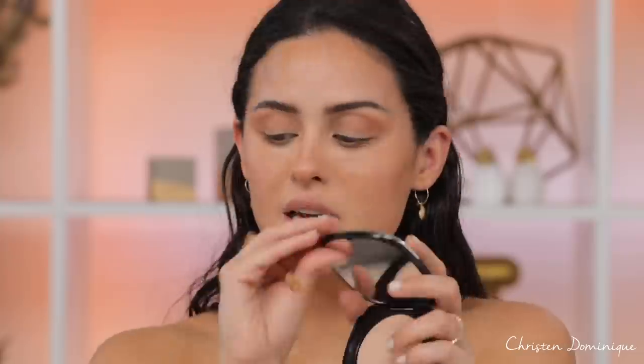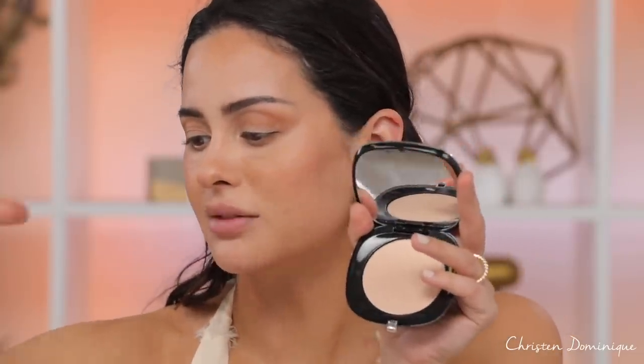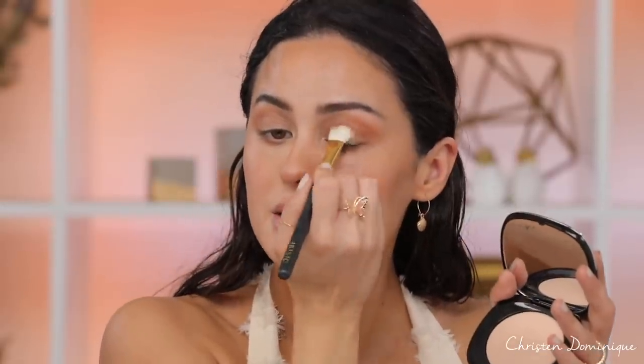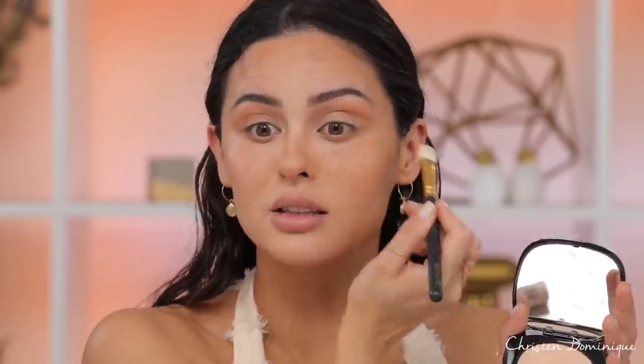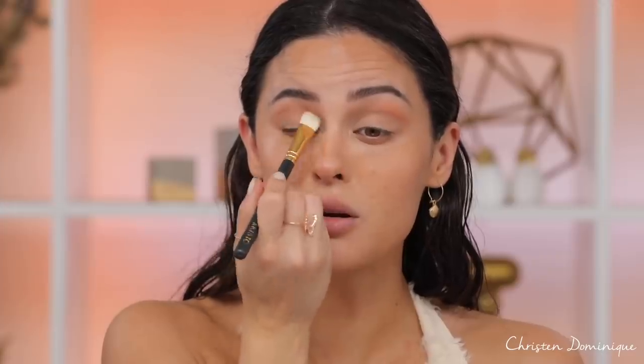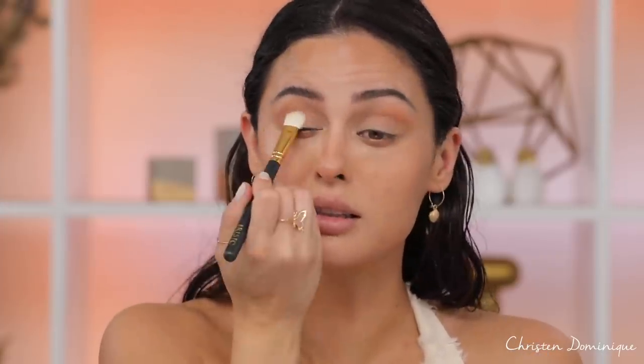I'm going in with powder on the lid — super easy. I'm using the Marc Jacobs powder in Accomplice number 50; it's a brightening powder, kind of like a setting powder. I pop it onto the lid with a brush and it makes the eye look more open and awake, and it helps blend the bottom of that bronzer shade. I love adding a simple setting powder to the lid — we are awake, we're alive. I'm also putting some in the inner corners.